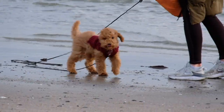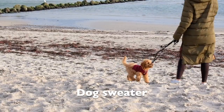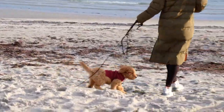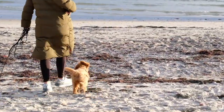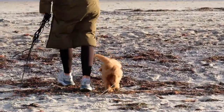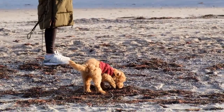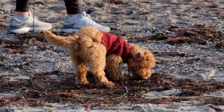Depending on the season, we'd also recommend getting your dog a little sweater. As a puppy I can't keep my body heat that easily, so it's good to have a sweater depending on how cold it is outside. As you can see, I'm already a little too big for mine, so my parents have to buy me a new one soon.